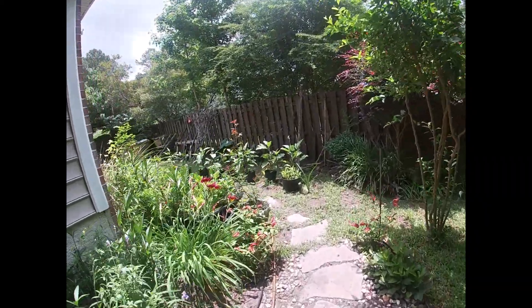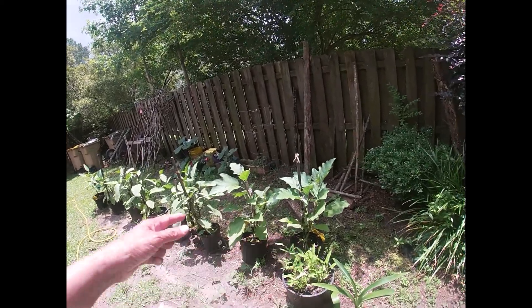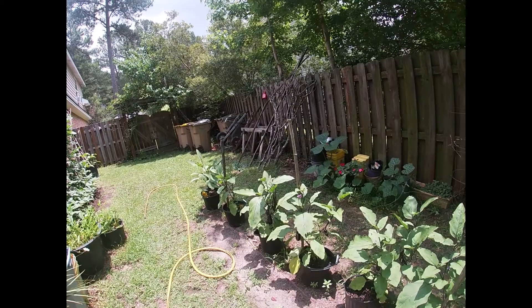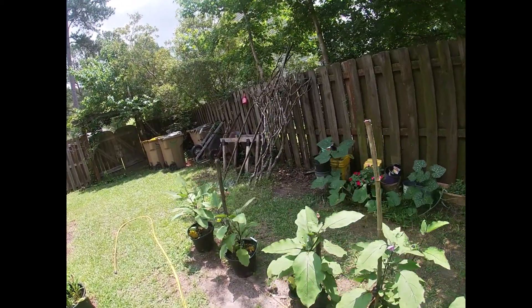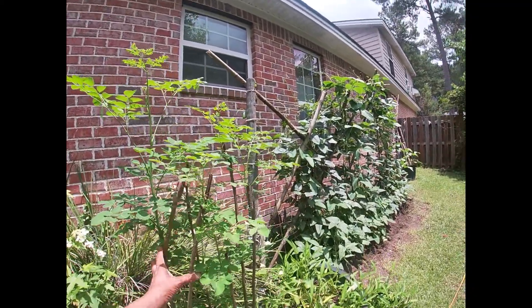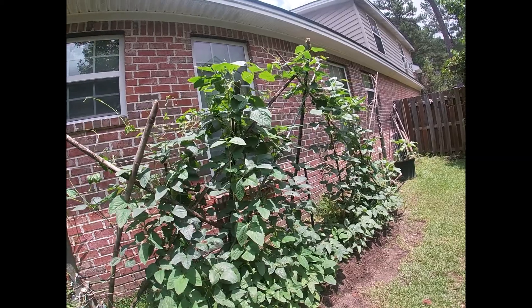I'd like to show you my vegetable garden. Those are eggplants and I already got about three big ones there. Those are squashes I have growing, and this is malunggay. And hopefully I can get a harvest on these string beans soon.